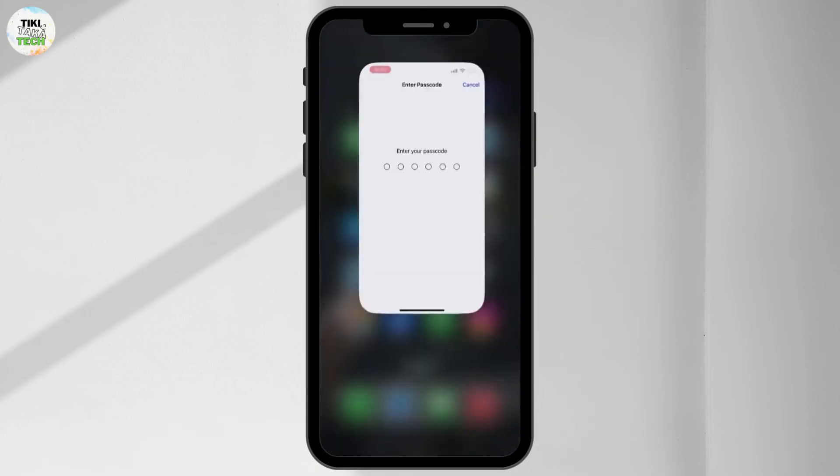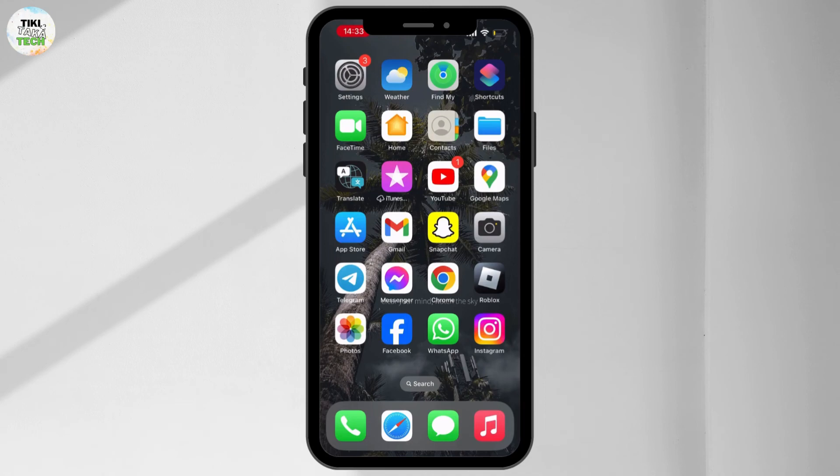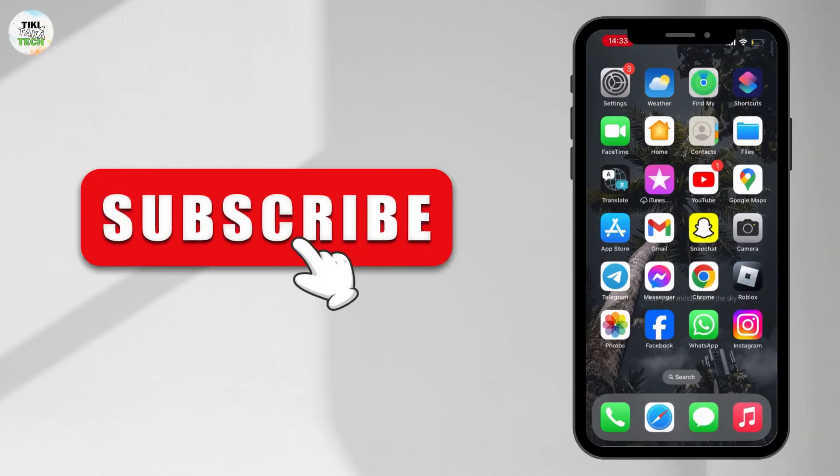Once you reset all of your settings, your issue will be solved. I hope you like this video — if you did, please do not forget to like and subscribe to our channel. Thank you for watching.